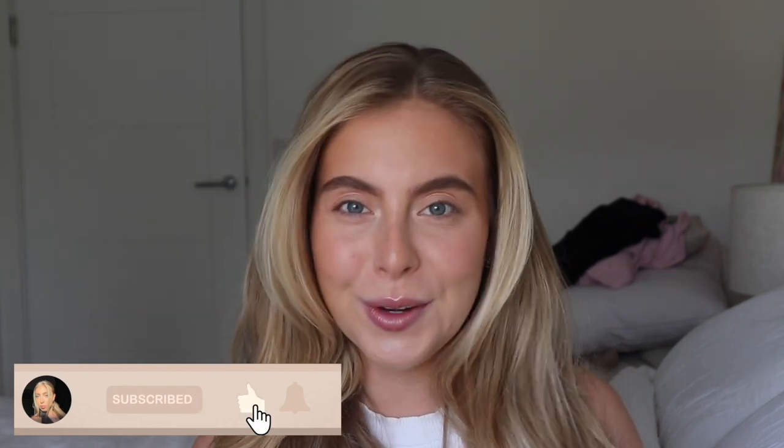Hi guys, welcome back to my channel! Today's video is me designing and decorating a room in my sister's brand new house, which I'm sure you guys know about by now. They have a beautiful house just down the road from me and they let me have a room to completely design and basically do what I wanted with it within reason — so that is exactly what I did.